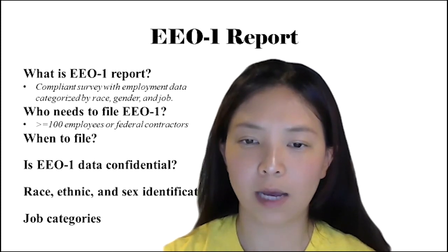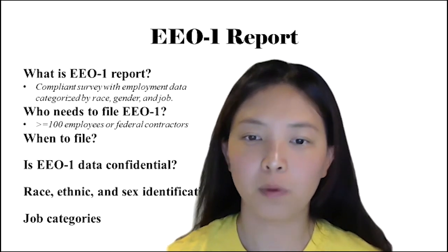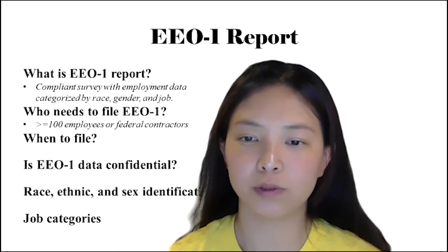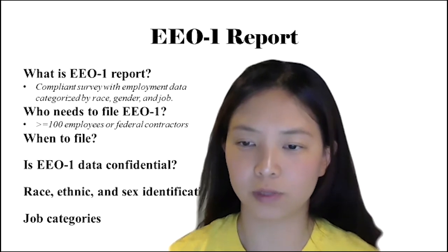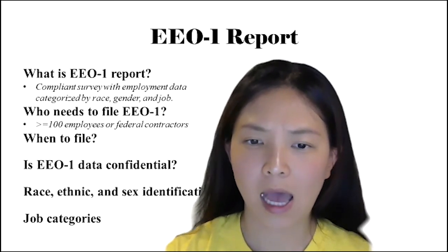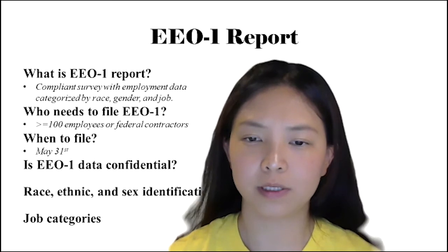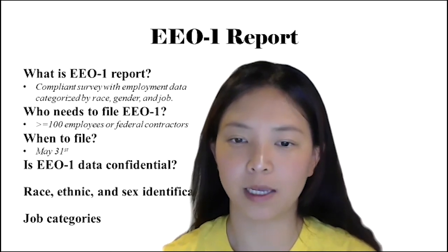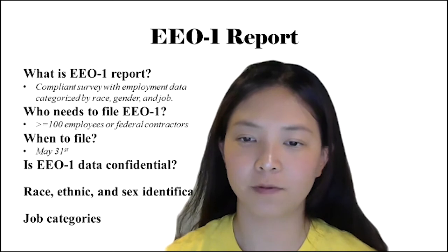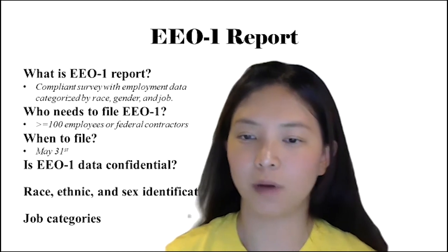It should be noted that when you count employees to determine if you're required to submit EEO-1 data, only the employees on the payroll during the workforce snapshot period are counted. This snapshot period is from October to December of the reporting year. All EEO-1 reports must be submitted and certified no later than May 31st following the reporting year, and employment figures from any pay period during the snapshot period are acceptable.